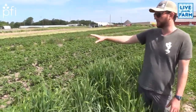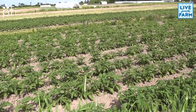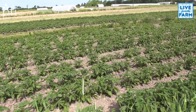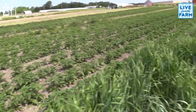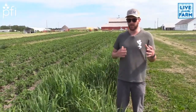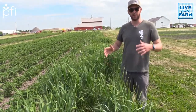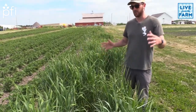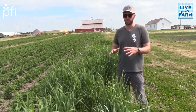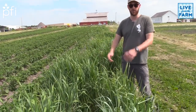Hopefully there are some good beetles in here doing some work for us already. Based on the design we worked on with Sarah and Sarah Foltz Jordan, who both work at Xerces, the design was to have a tall stature plant section in the middle, and then both outside sections would be shorter stature native plants — so that the shorter stature plants would have an opportunity to not be out-competed by the big ones. This is a bunch of big bluestem right here in front of us.